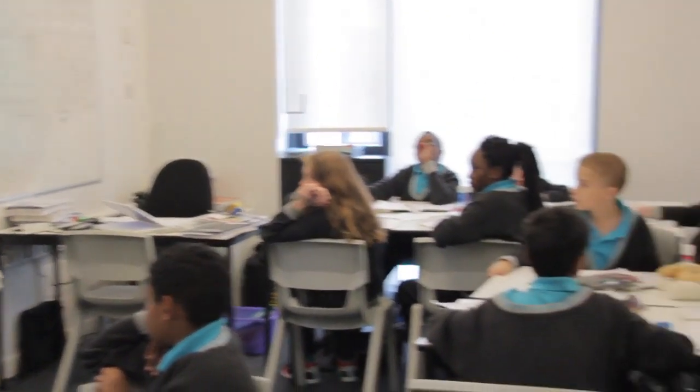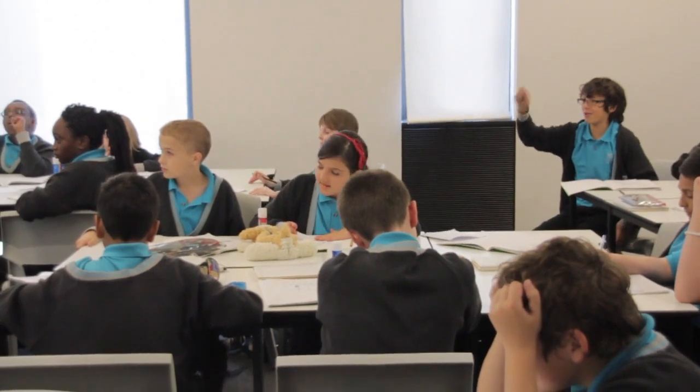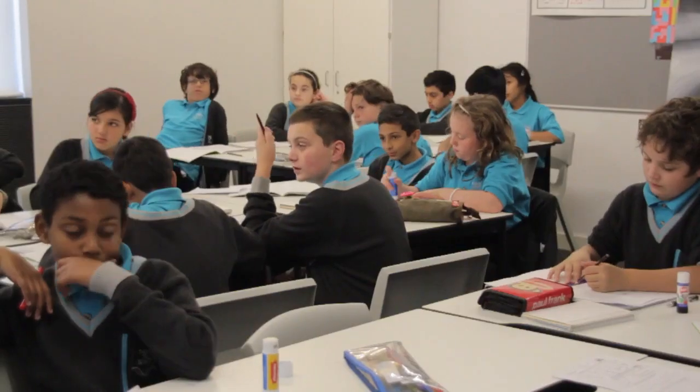6 take away 2 is 4. 12 take 24 is... Brilliant!